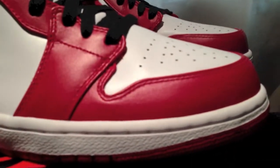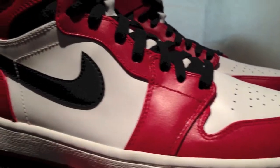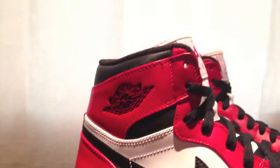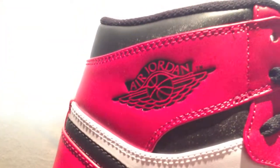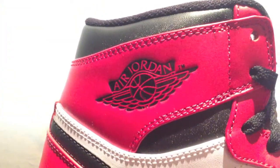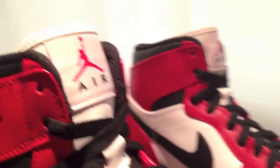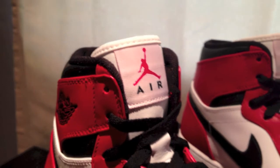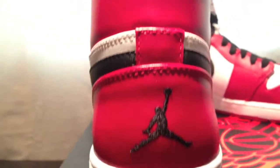You got that red smooth leather, the white toe box, white mid-tip panel, that black swoosh, red heel, and red leather on the collar with the Air Jordan wing badge. You got the red eyelets, black laces, and then the red Jumpman with the black 'Air' on the white patch.